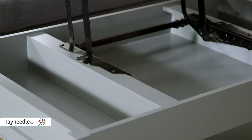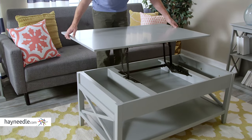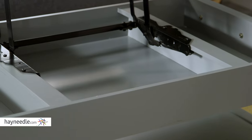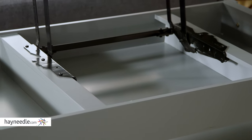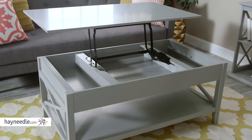What sets this table apart, however, is its lift-top functionality. Using the smooth lift-top mechanism, lift the table surface to reveal even more compartmentalized storage that's sure to serve many uses within the home. Not to mention, the now-raised tabletop can serve as a computer or writing desk.